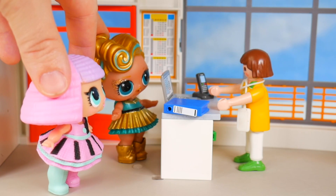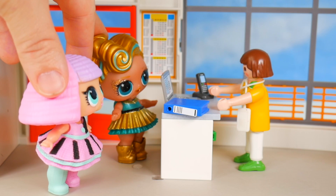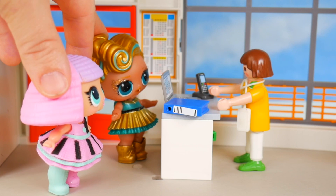Hello? Hi, this is the front desk. I have Lux and Pranksta here to see their little sisters. Oh yes, go ahead and send them up.